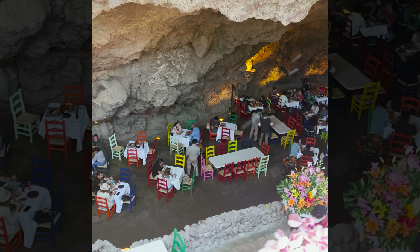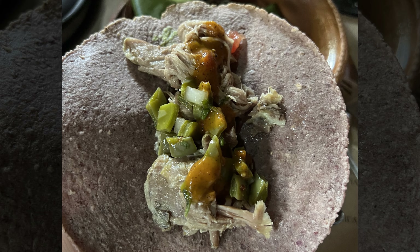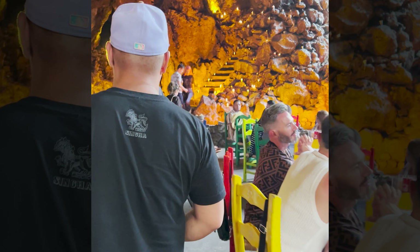Besides the street tacos, we've also explored our taste buds in different places, even in a cave. If you're interested in seeing how we spent the rest of our days in Mexico, subscribe and follow along.